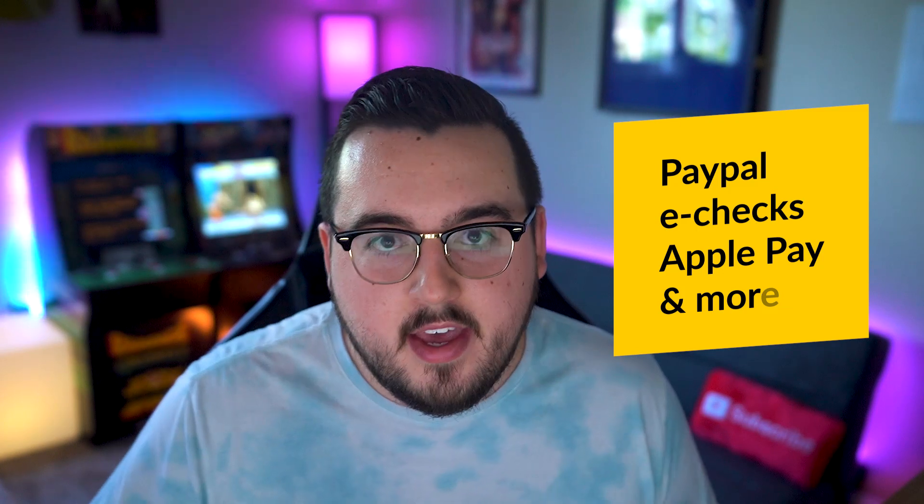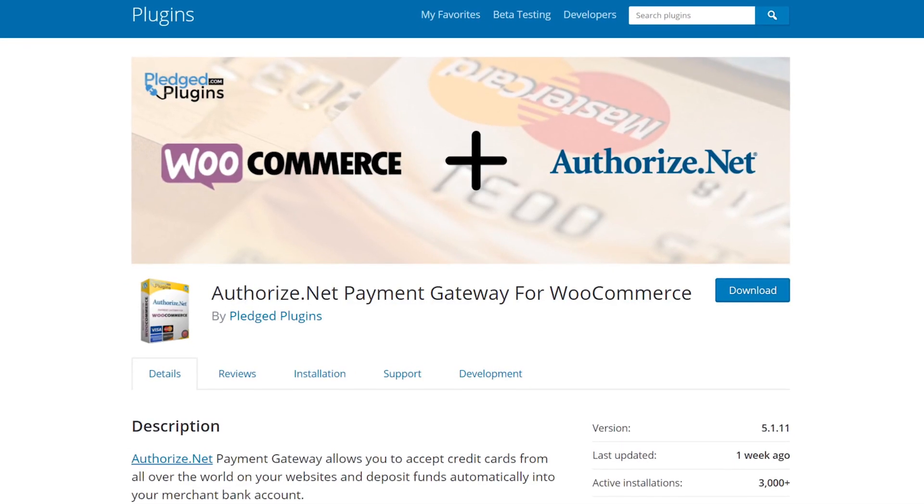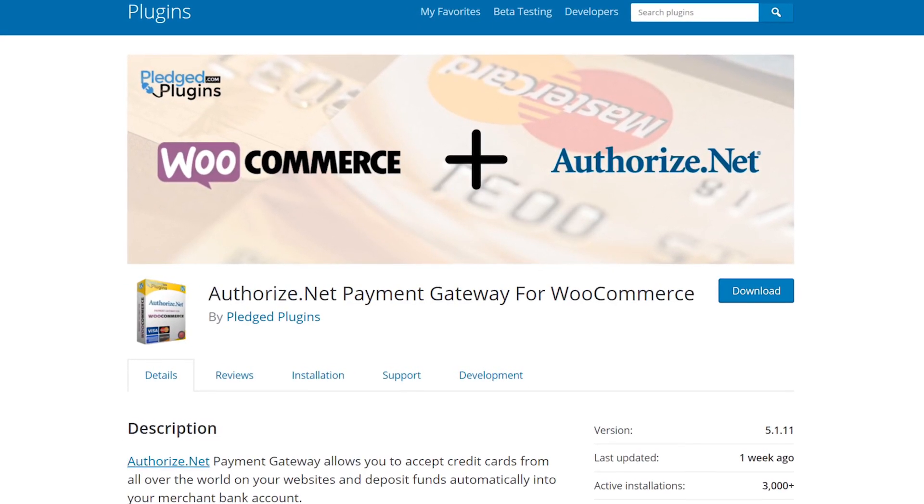The most significant advantage of using Authorize.net is that it supports multiple payment types beyond credit cards, including PayPal, e-checks, Apple Pay, and more. If you want to accept PayPal payments without directly using the platform, Authorize.net can help with that. You could use the same plugins as 2Checkout, or you can use the Authorize.net payment gateway for WooCommerce. The major downside is that it only supports a handful of currencies for countries in North America, Europe, and Australia. If your website has a significant customer base in other regions, you'll need at least one other payment gateway in addition to this one.